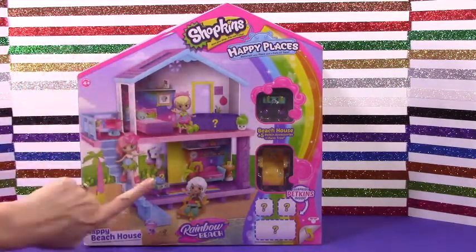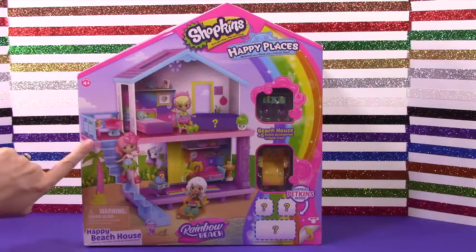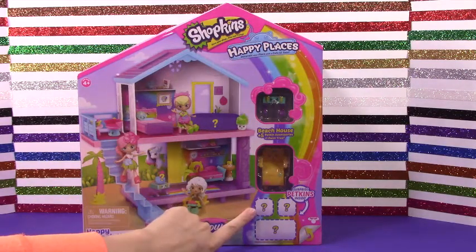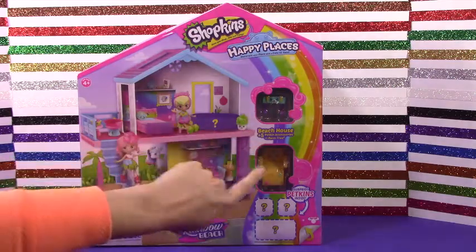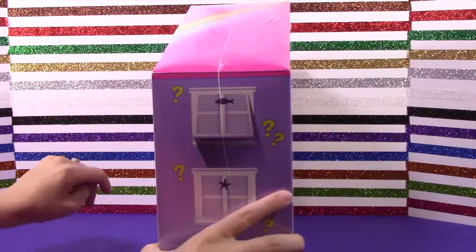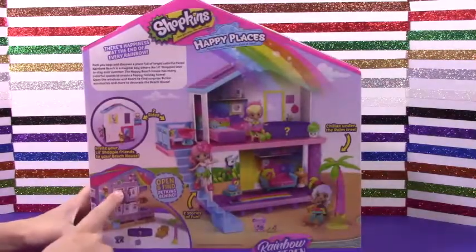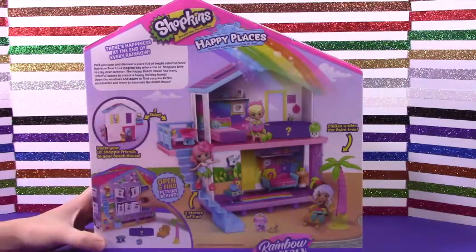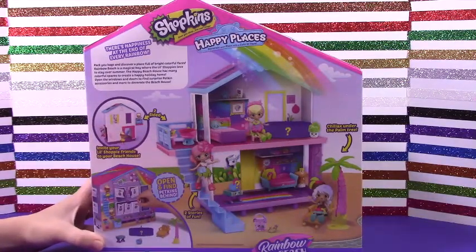Look at this — it has two stories, a little patio, and cute little stairs. We even have a surprise Peckins inside and cute little beach furniture. And there are little question marks about what's inside, with all these little windows to open. There's a cute little back part of the house too.